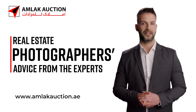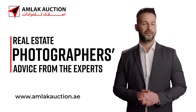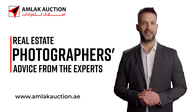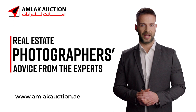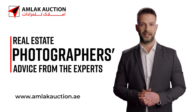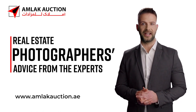Real estate photographers' advice from the experts. Although it's common knowledge that beautiful images sell homes, taking them is not always simple. Buyers frequently associate a poor property with poor images, because first impressions matter. Therefore, it is crucial to have attractive photos while trying to sell your house. Let's look at some real estate photography advice, along with some helpful ideas from the experts.